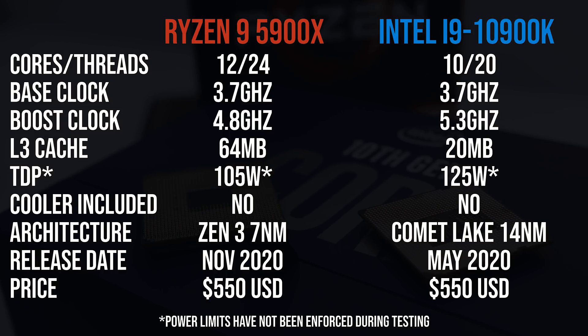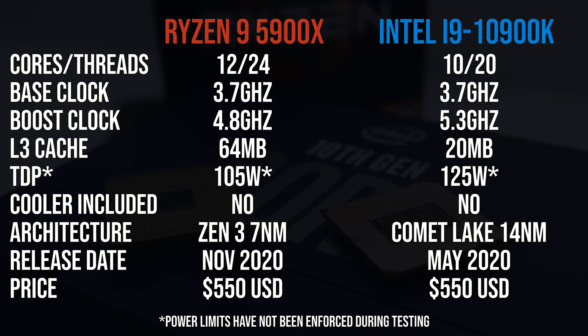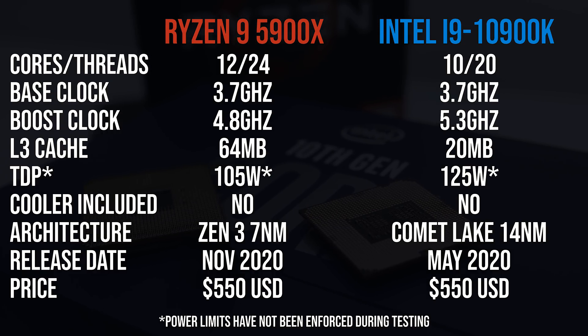Back to the comparison, the new 5900X has more cores and more cache, though the 10900K has higher boost clock speeds. Both are $550 USD — the 10900K is meant to be less, but this is what it's currently sold for on Newegg. You can check updated prices with the links in the description.